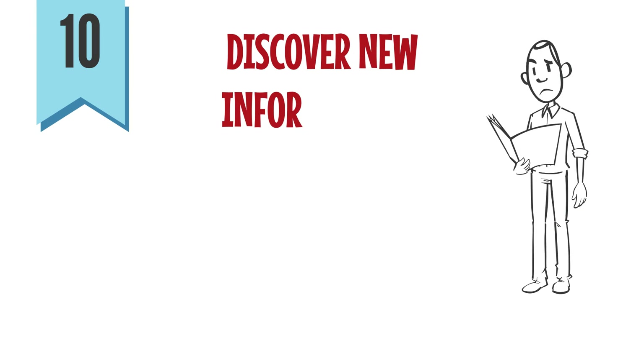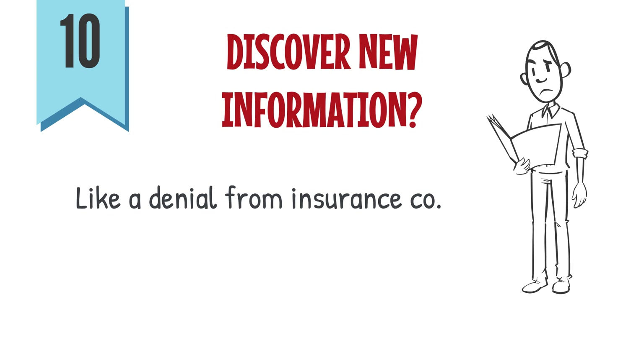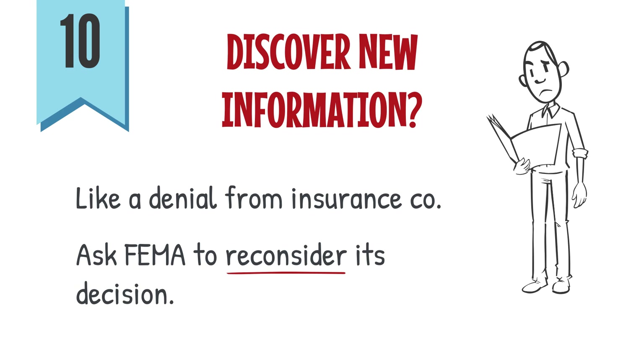10. If you discover new information that might change the outcome of FEMA's decision, like a denial from your insurance company, ask FEMA to reconsider its decision.